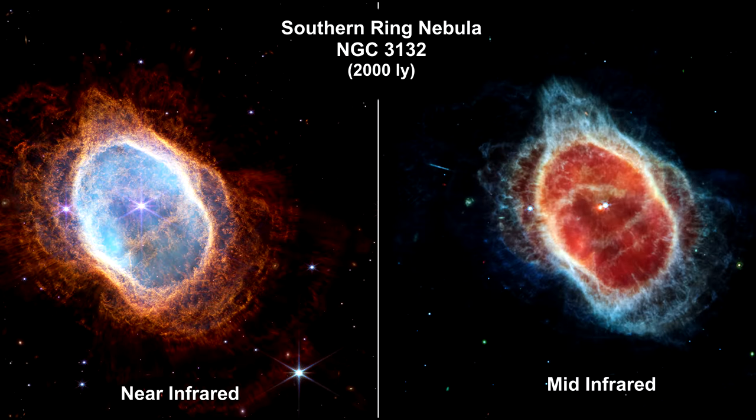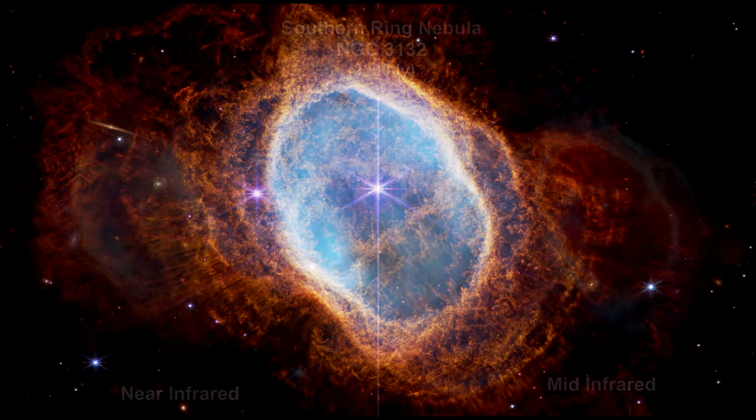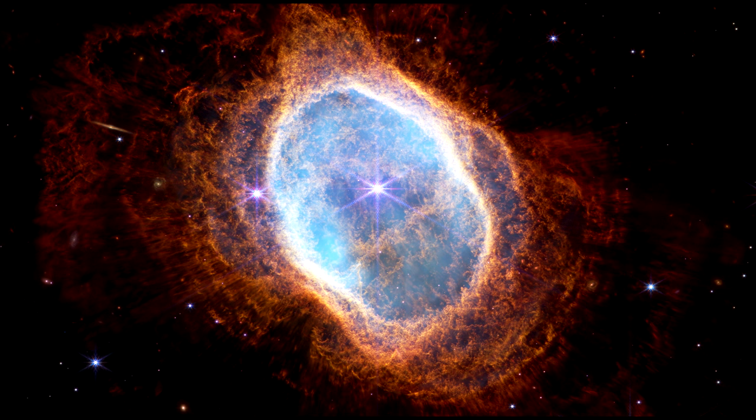This side-by-side comparison shows Webb's observations in near-infrared light on the left and mid-infrared light on the right. The Southern Ring has a binary star system at its center. One is a white dwarf. The brighter star in both images has not yet run out of fuel, and it closely orbits the dimmer white dwarf, impacting the distribution of the ejected material.